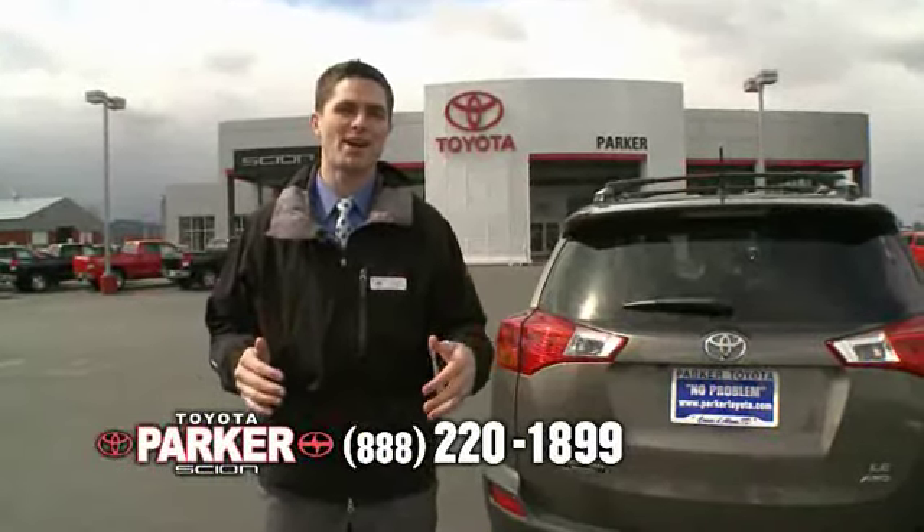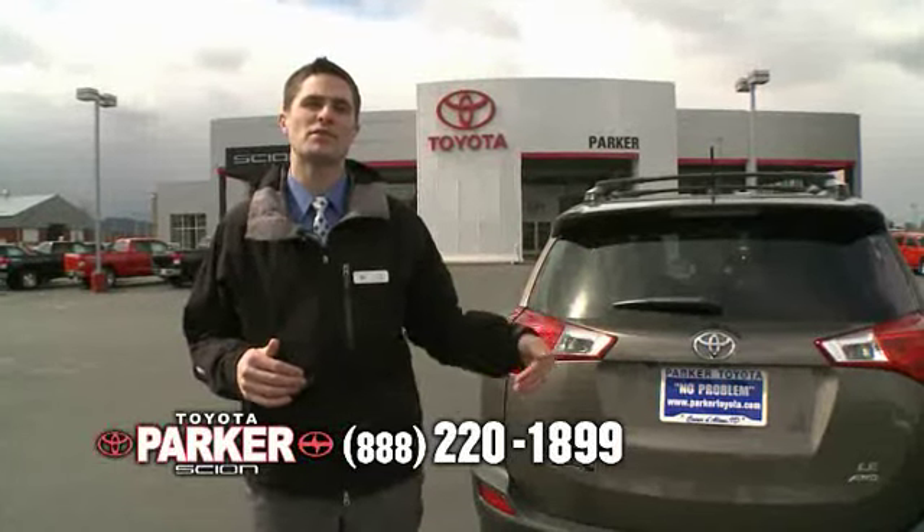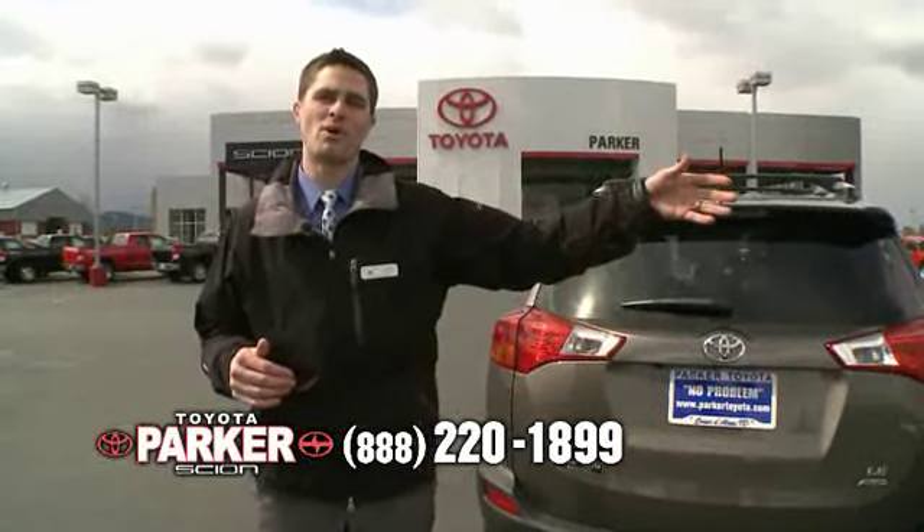I hope you enjoyed your test drive. We're back here on the lot at Parker, and the last thing I want to do is just point out the differences between the three different models.